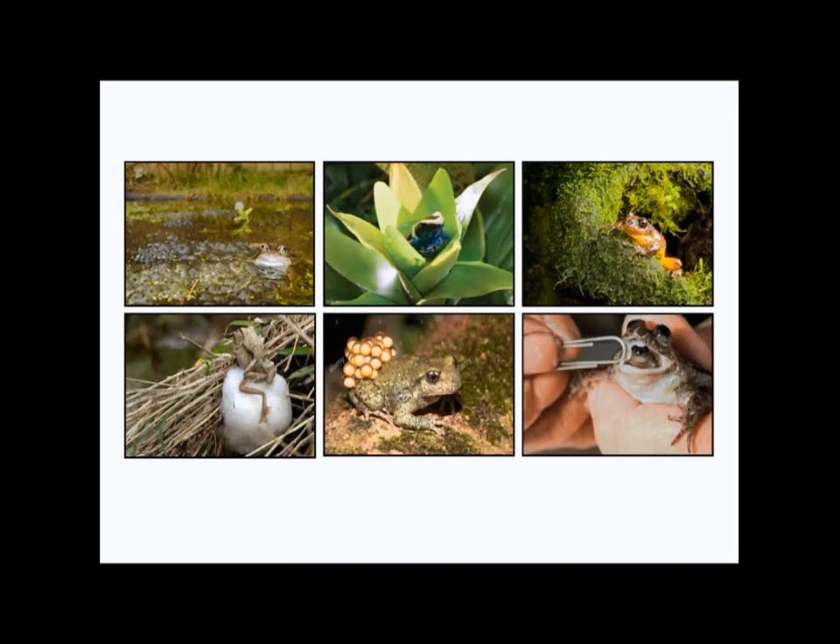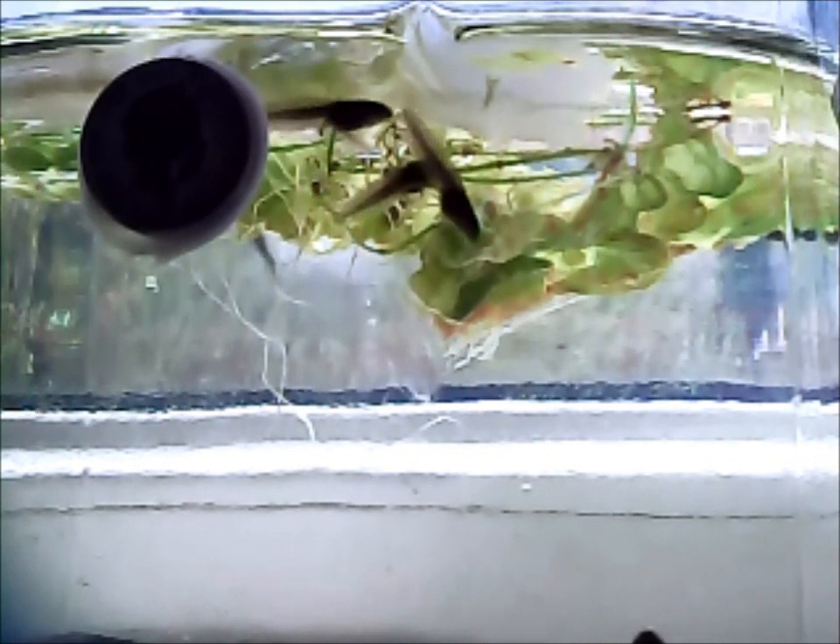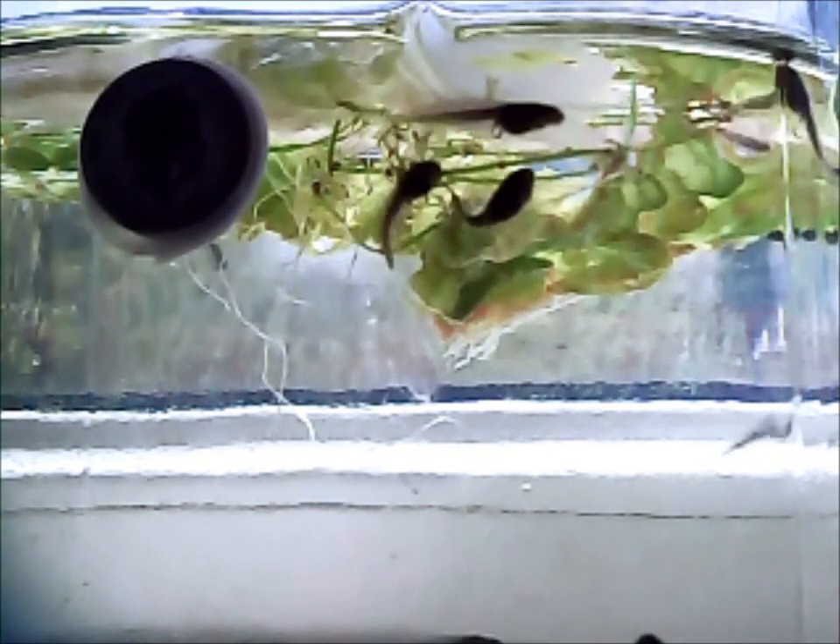So those are the really weird ways that other frogs lay their eggs and raise their tadpoles. Now we'll go back and look at how our tadpoles are doing today. Here we are on day 29, and you can see the tadpoles swimming away and feeding on the plants in the water and the lettuce leaves.